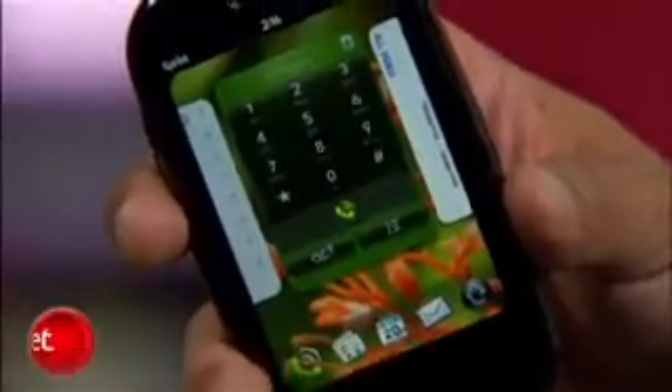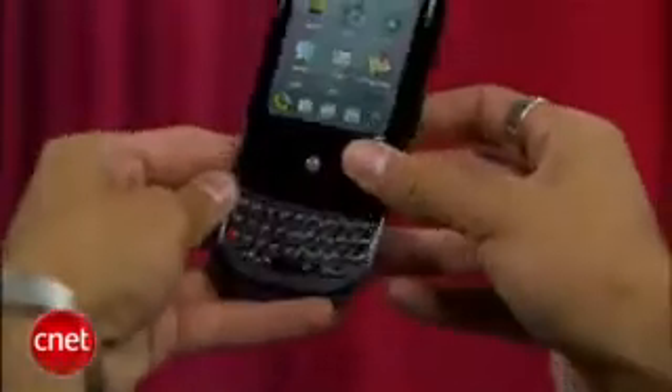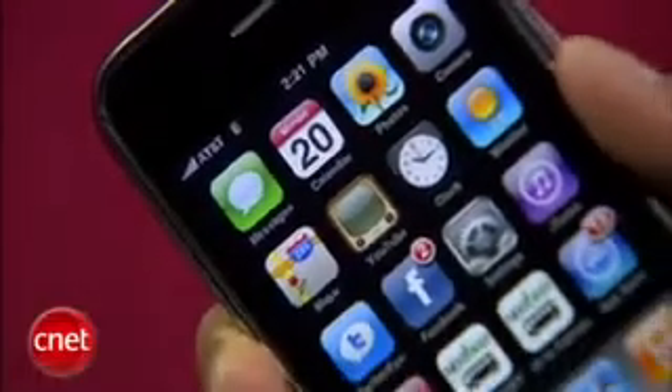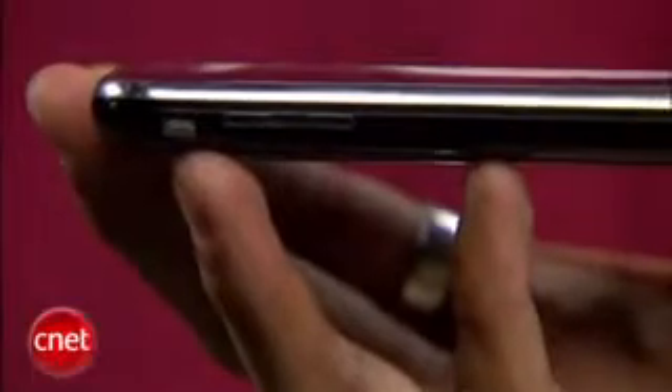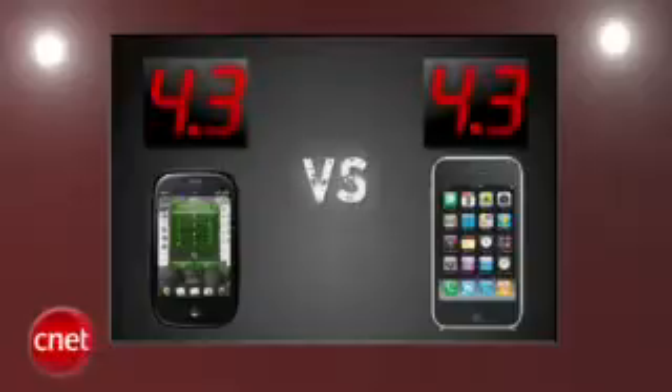The first round is sexiness. The Palm Pre is a sexy beast when it's closed with its minimalist design. When open, the edges are a little sharp, but for those who think it looks cheap with its plastic body — pick it up, because it's anything but that. The iPhone 3GS's design is iconic, and no one can match its simple and sleek body. Bonnie thinks it looks blocky compared to the Pre, but beauty is in the eye of the beholder, and both phones get a 4.3. We're even out of the gates.